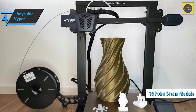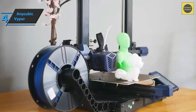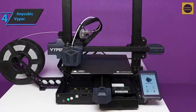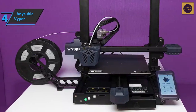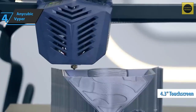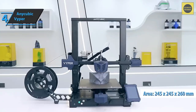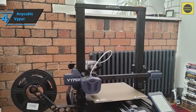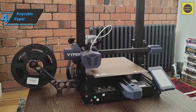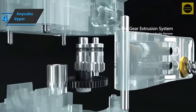The Anycubic Vyper is equipped with a high-precision strain sensor and a 16-point scoring module, allowing the smart leveling system to adjust automatically to any irregularities in the print bed, eliminating the need for manual leveling. It features a steel spring and soft magnetic rubber print surface that is stronger, harder to bend, and easier to remove — no backing paper or glue needed. A large touchscreen, modular structure, dual-fan print head, filament break detection, and power failure recovery are also included.